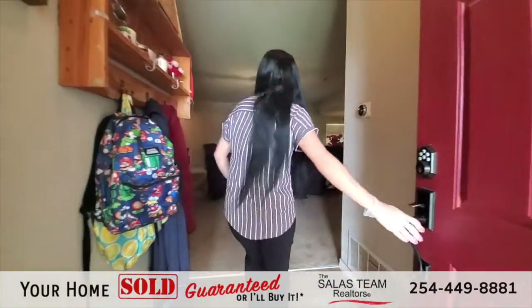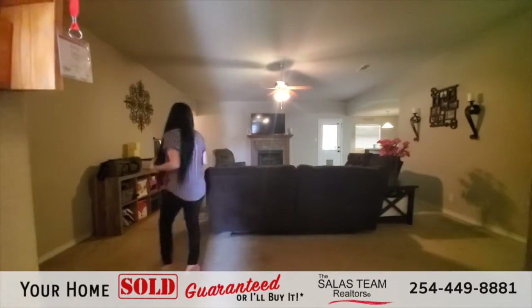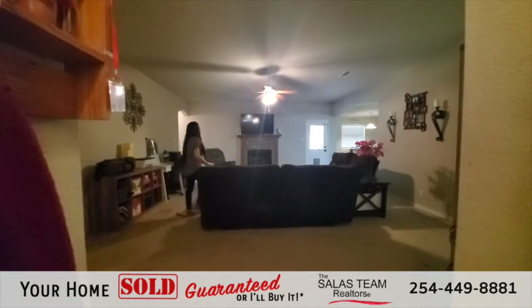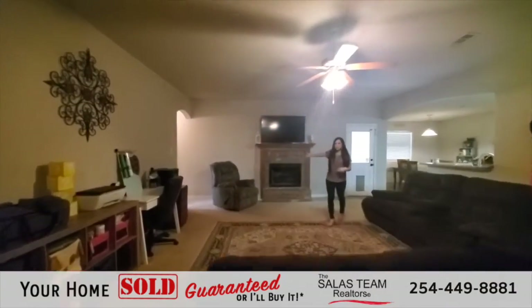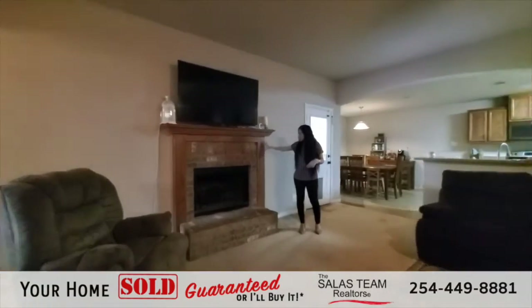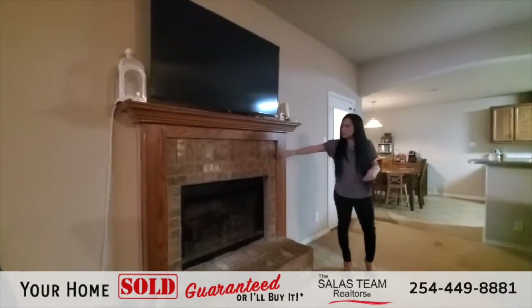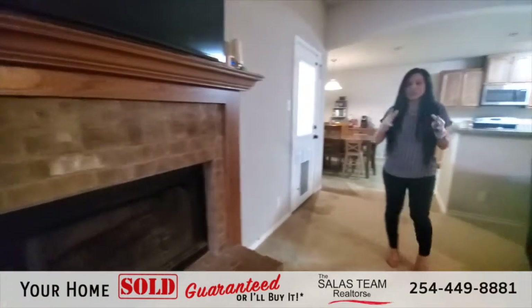As we enter, we're coming into the living room. This is a very spacious living room — it does have a lighted ceiling fan. And you'll notice as soon as you walk in, this fireplace has a custom wooden mantle. They brought the same brick from outside in here, so that's a great combination bringing the outside in.